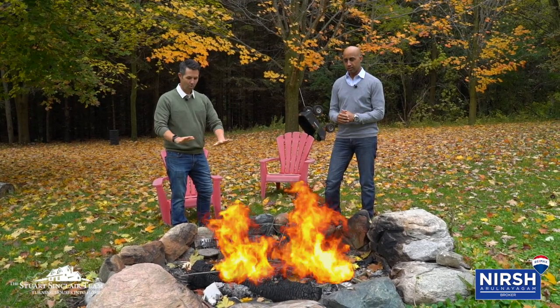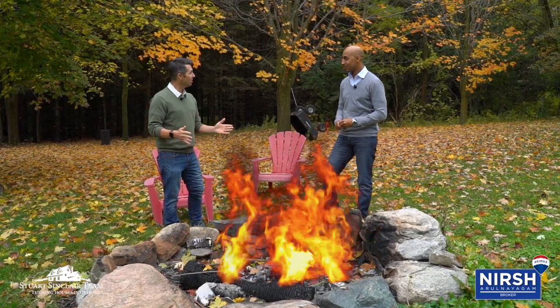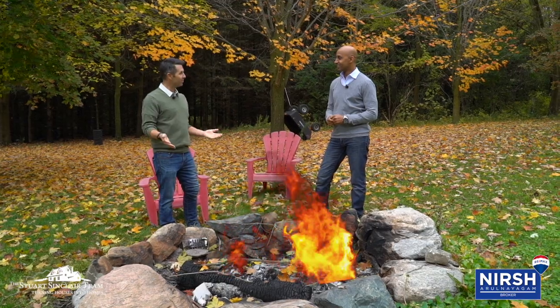Hey Mike, can you put a fake fire in here? That's way better. So a stall is a place where you put livestock, so you don't have to keep them outside all winter.